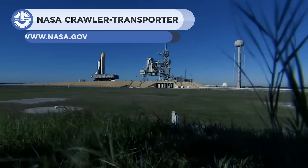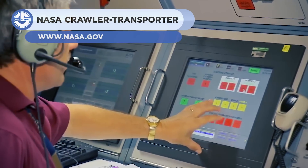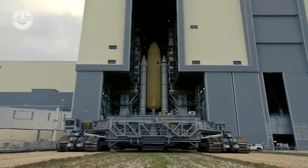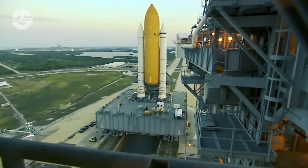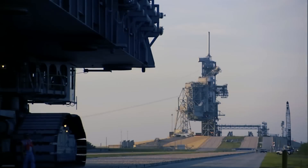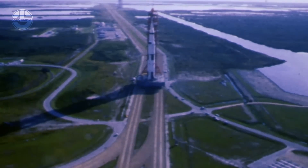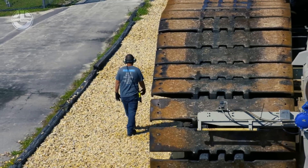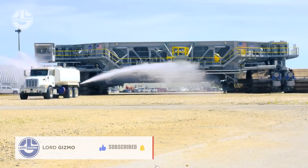Last but not least, we have the NASA Crawler Transport. This is the world's largest crawling machine. There are only two such behemoths, designed to transport NASA's rockets and equipment to the launch pad. Horizontally, it's about as big as a baseball field and weighs around 6.6 million pounds. It has a remarkable loading capacity of 18 million pounds, equivalent to the weight of 20 loaded Boeing 777 airplanes. It can only travel at 0.8 miles per hour, but this is perfect for cargo as valuable as a rocket.